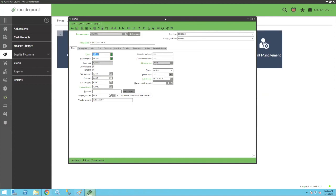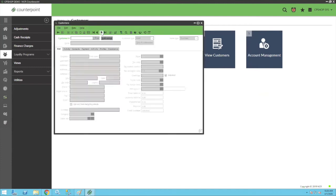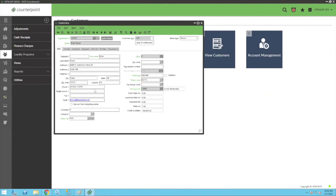Can you specify which customers can use AR? Yes, it uses the same functionality as Counterpoint. If you're marked as an AR customer, you'll be allowed to use AR online. If you want to prevent someone who is an AR customer from using it, you can disallow orders and we honor that and won't let them place an AR order online. The balance is sent up with the AR and stored so customers can see it online, and you have the option to decline or accept orders based on their balance.